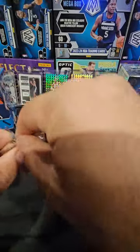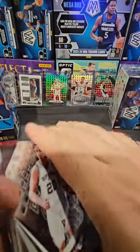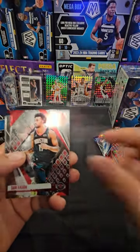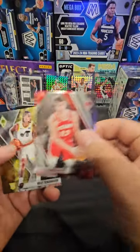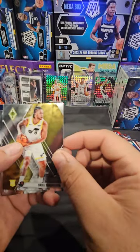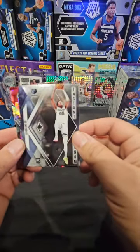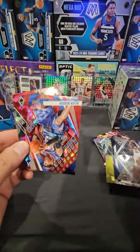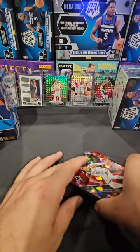First box is kind of rough except for that numbered Giannis - no autographs. They say there's autographs in these. Tari Eason, Julius Randall, Alex Caruso, Bogdan, Bryce Sensabaugh. I thought that was GG - that's GG Jackson, not a bad card. Nice Instant Phenom card, Allen Iverson, and Jalen Wilson rookie. No Wembys in that first box.